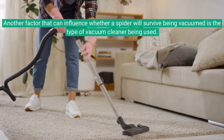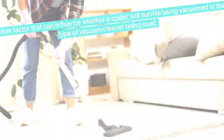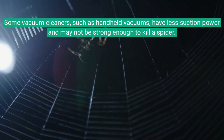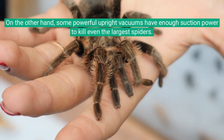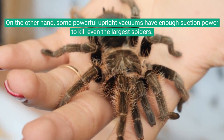Another factor that can influence whether a spider will survive being vacuumed is the type of vacuum cleaner being used. Some vacuum cleaners, such as handheld vacuums, have less suction power and may not be strong enough to kill a spider. On the other hand, some powerful upright vacuums have enough suction power to kill even the largest spiders.